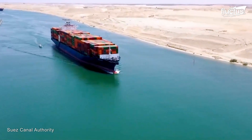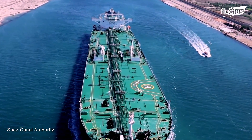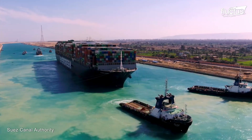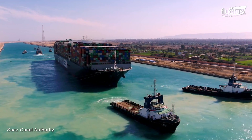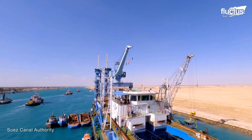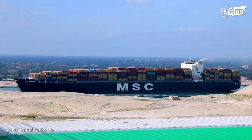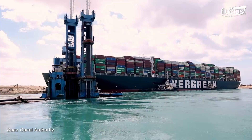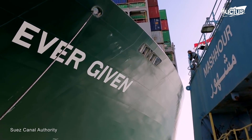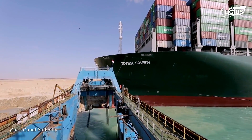Situated in Egypt, another arduous shortcut significantly impacting the global economy is the Suez Canal. The canal's strategic positioning dramatically shortens the journey between the Mediterranean and the Indian Ocean by thousands of miles compared to the previous route around the Cape of Good Hope. In 2021, the Evergreen Ever Given — a 1,312-foot-long mega ship — crippled maritime trade for six days.